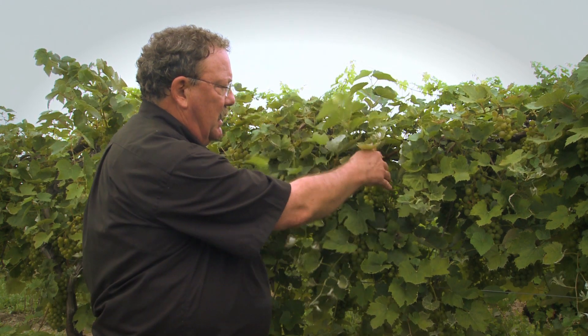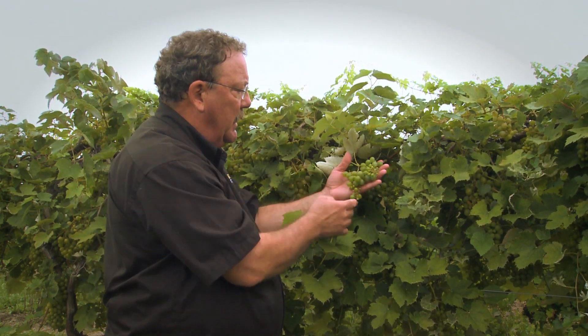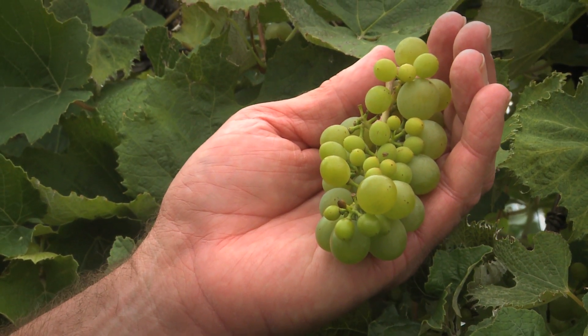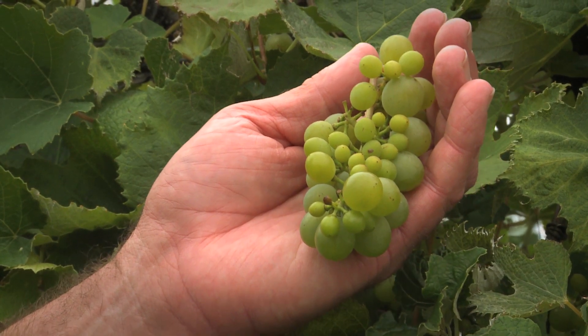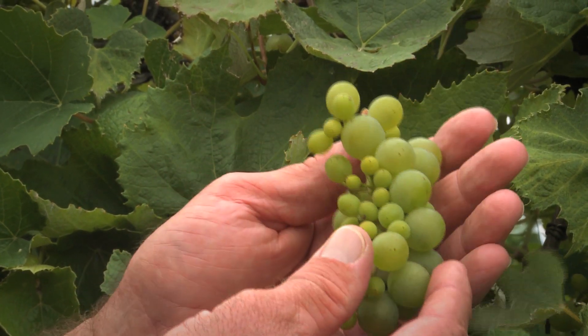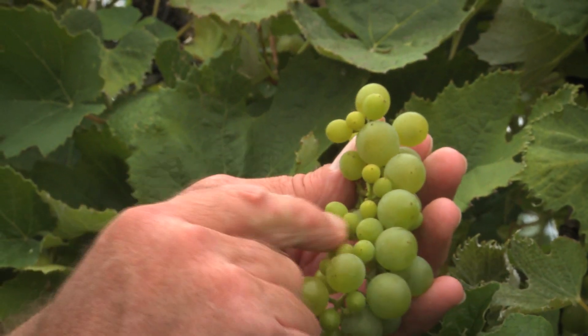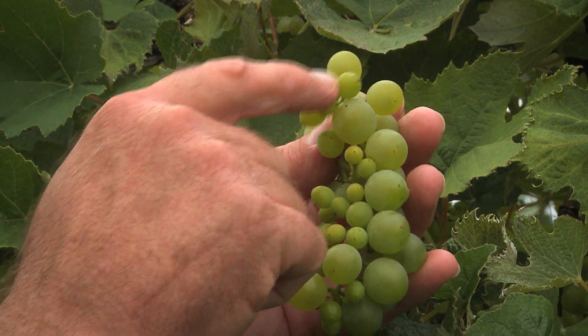One of the real problems we see is that the event occurred this year before bloom, before fruit set. Whenever that happens, the response of the grapevines to that growth regulator is that they fail to flower normally and to set fruit. So we end up with clusters where we have a lot of these shot berries — these little berries that are never going to develop into a full berry.